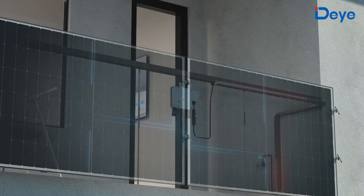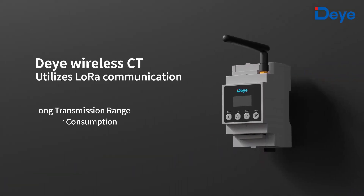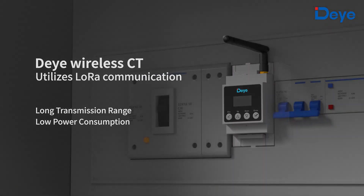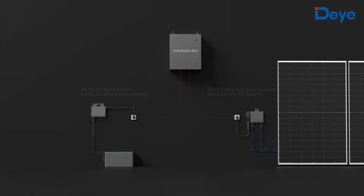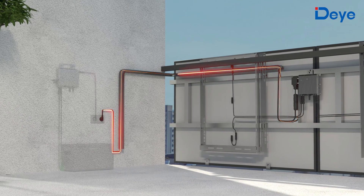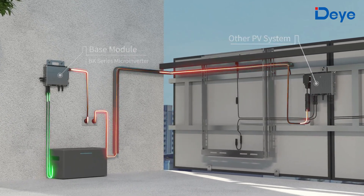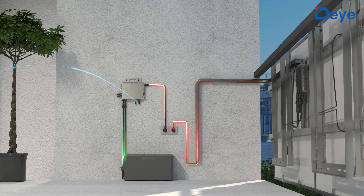If you already have a balcony photovoltaic or other solar generation system equipped with the wireless zero export solution based on DeYi wireless current transformer, the BK microinverter can retrofit the existing photovoltaic system to an energy storage system, no communication cable required. Utilize the excess power generated by other power generation systems to charge the battery.